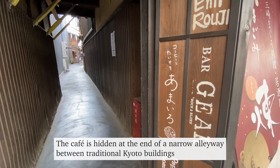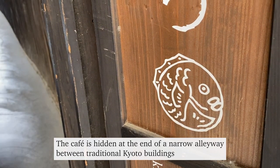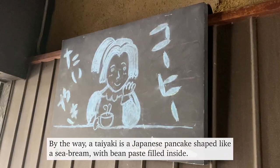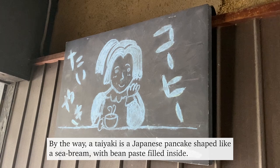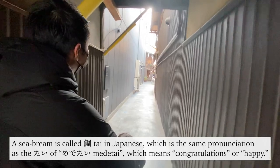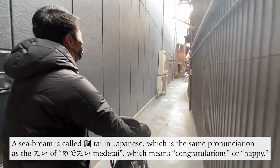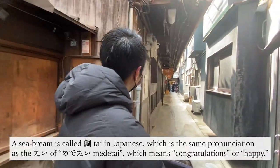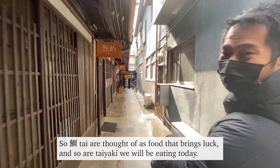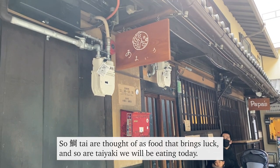The cafe is hidden at the end of a narrow alleyway between traditional Kyoto buildings. A taiyaki is a Japanese pancake shaped like a sea bream with bean paste filled inside. A sea bream is called 'tai' in Japanese, which is the same pronunciation as the 'tai' of 'medetai,' meaning congratulations or happy. So tai are thought of as food that brings luck, and so are the taiyaki we'll be eating today.